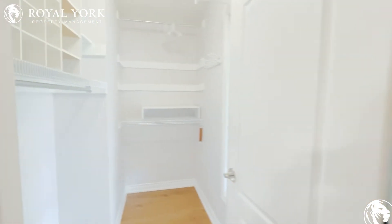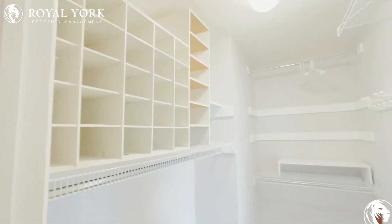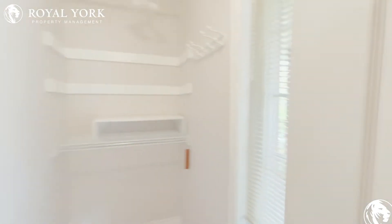And in here you've got a walk-in closet, and you've got a window for natural lighting.